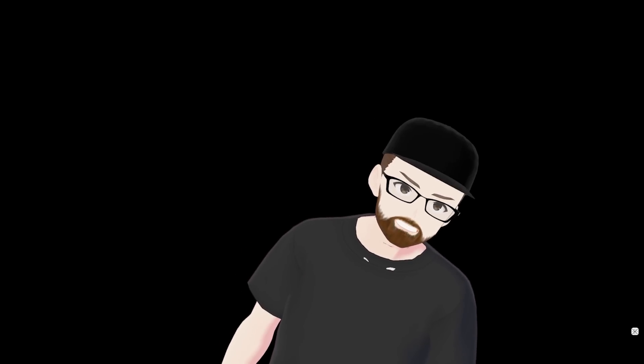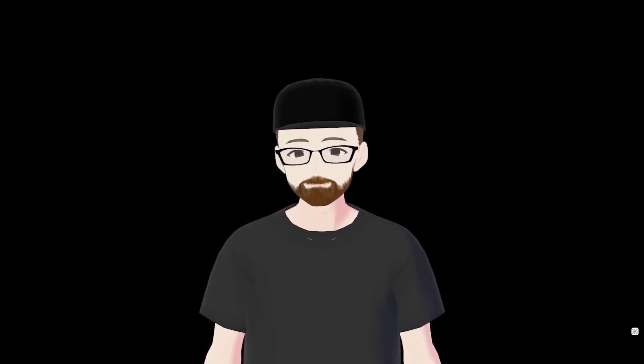It thinks my normal face is this. It's one of two things — it's either this or this.